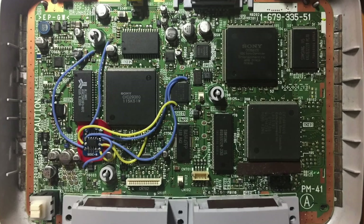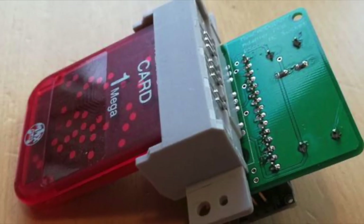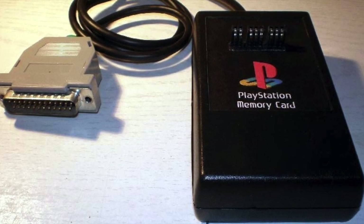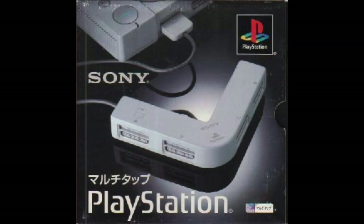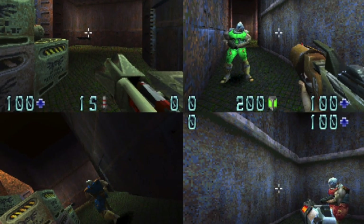PlayStation mod chips are designed to bypass copy protection settings to allow for a myriad of mods to be used. This can let you load games from an SD card, play games from any region, and so much more. The PlayStation made it so easy to install mod chips, which is part of why it was one of the easiest consoles to pirate games for. The PS1 multi-tap was a peripheral that allowed you to use four PS1 controllers out of one port — two would let you use up to eight controllers. There's a decent library of games that actually took advantage of this multiplayer.